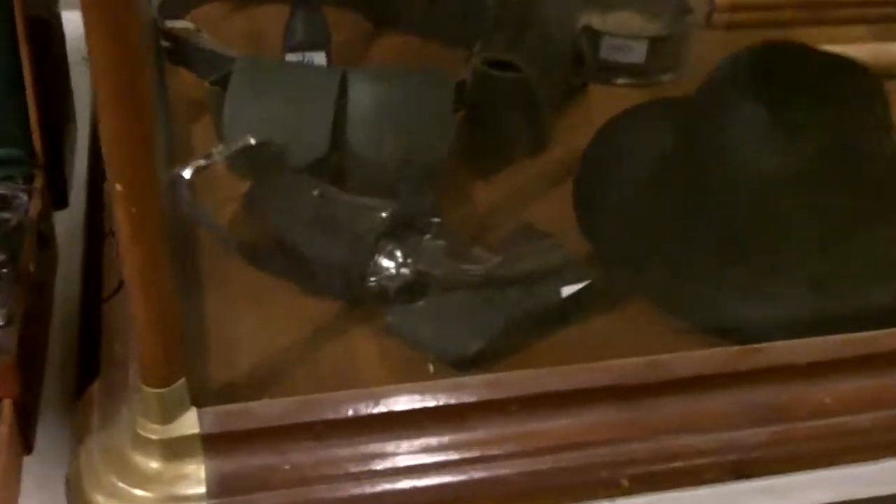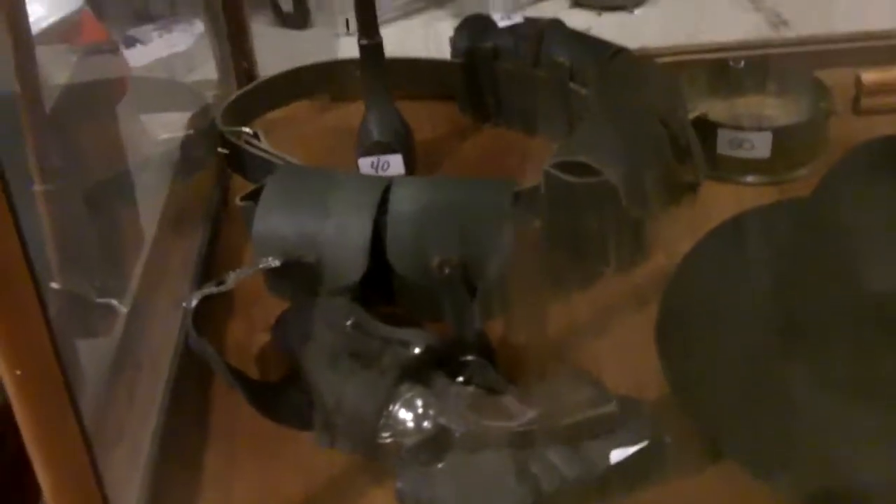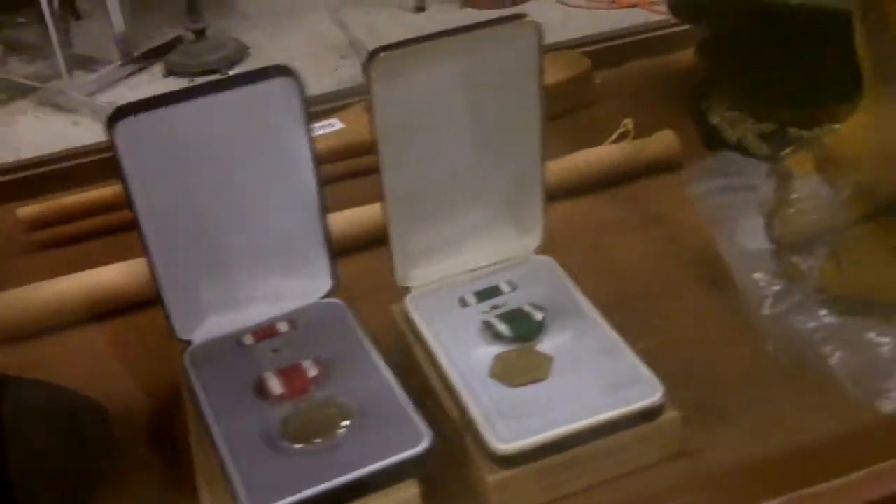Nice footlocker, named and everything, United States Marine Corps. This is a toy pistol in real nice shape. And an ammo belt back there — we think it's Italian, pretty sure it's Italian. Nice medals, militaria. This is an actual World War I German gas mask.